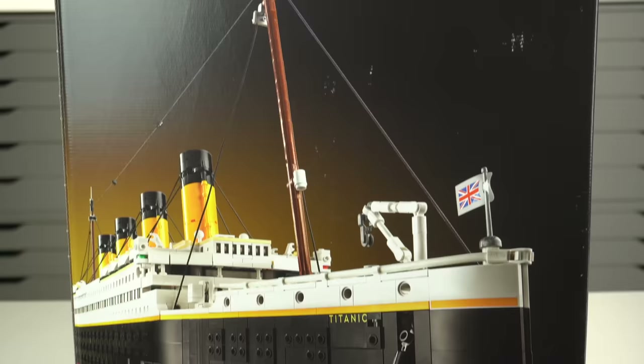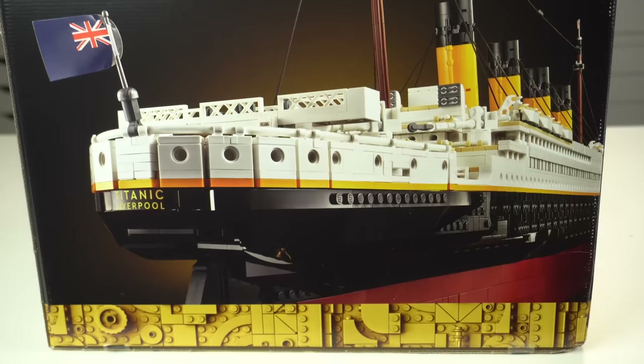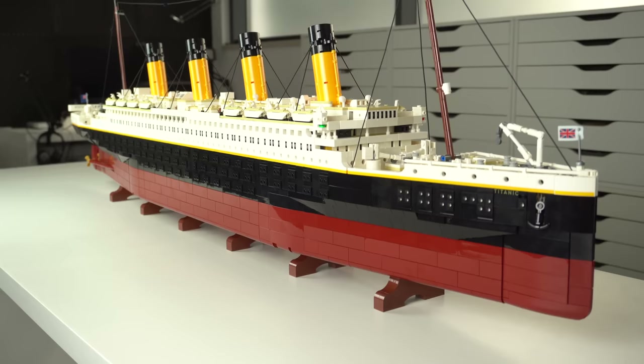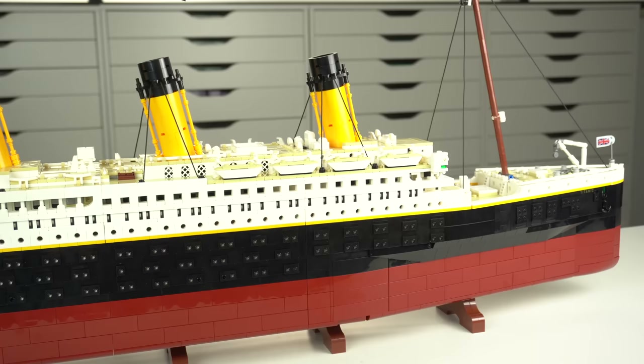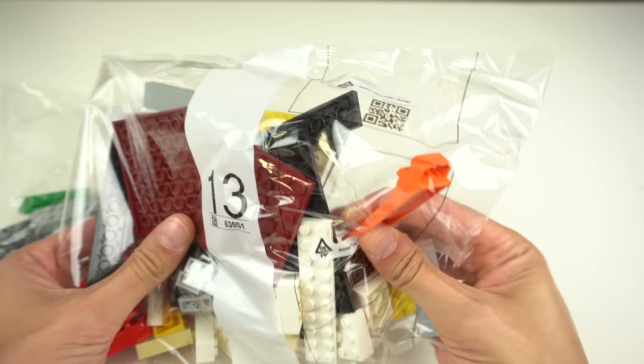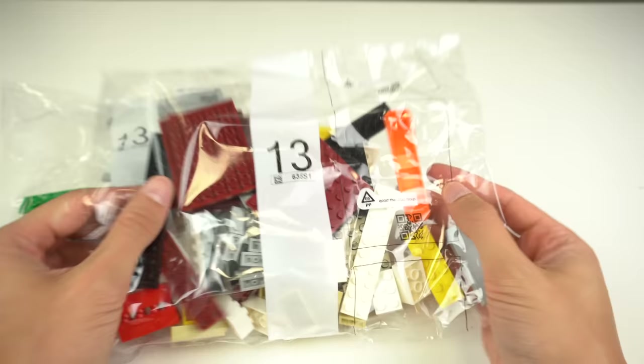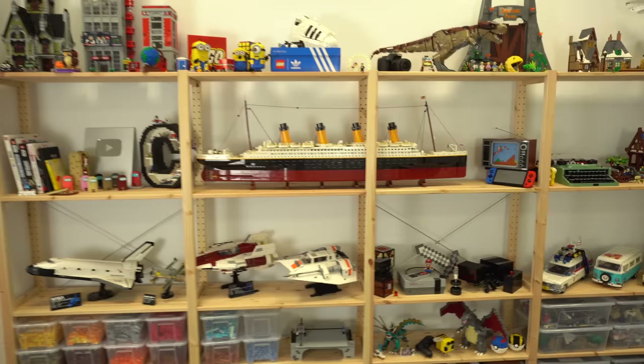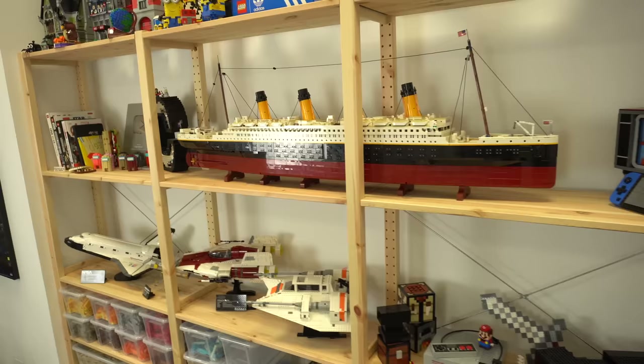Good luck trying to convince your partner if you live with someone else — you can show them this review if it helps though. The way the build is done by being split into 3 different boxes, with each of them containing their own set of numbered packs, booklet instructions, and even a brick separator per box, makes this a great model to build with someone else. Another thing to consider is that at just over 1.3 meters — the longest LEGO set of all time — you need to make sure you have the space to display it.